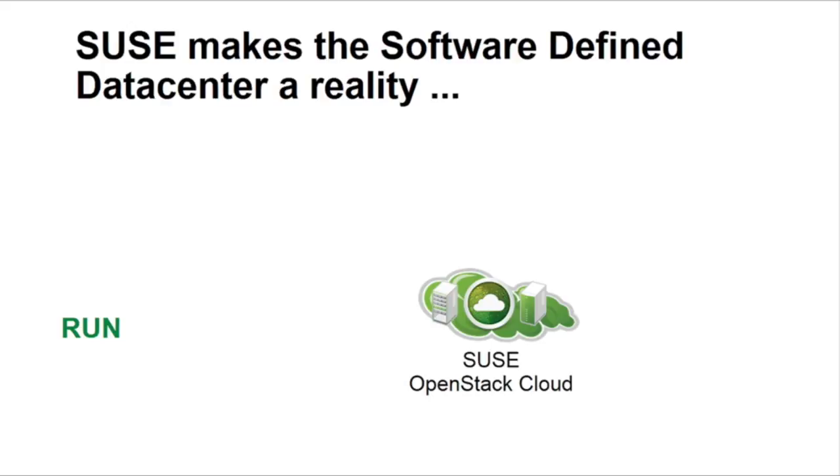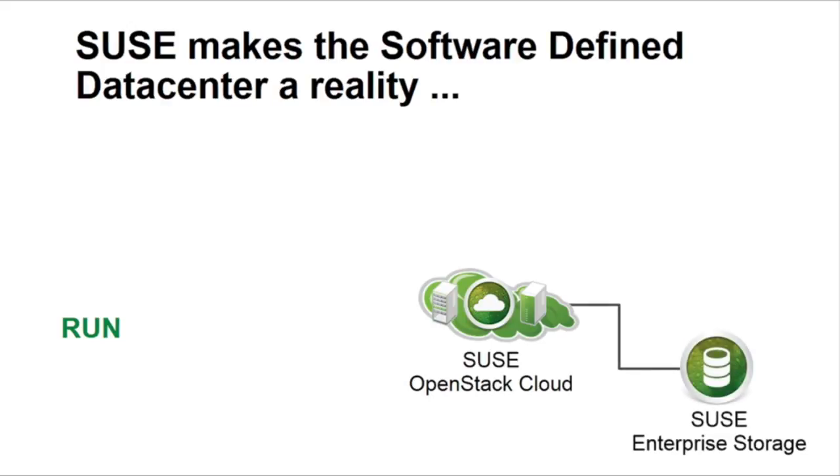We also have tools for helping you with your software-defined storage. Just recently, we added our SAF-based SUSE Enterprise storage solution to the game. And of course, SUSE is a great workload to run in public clouds as well.